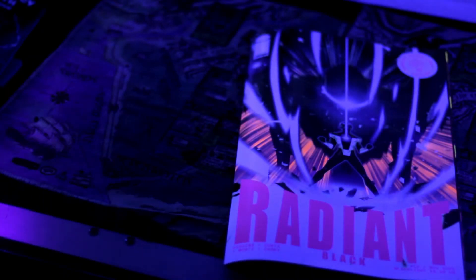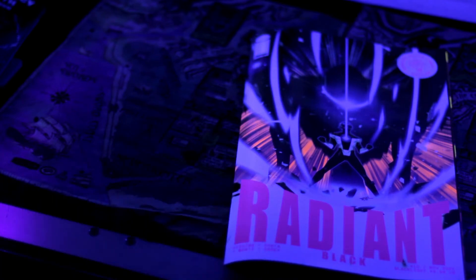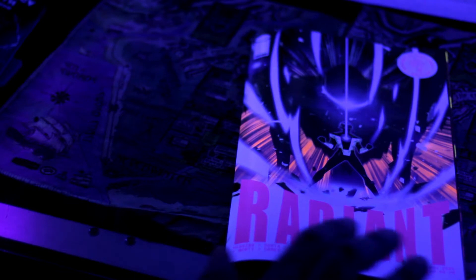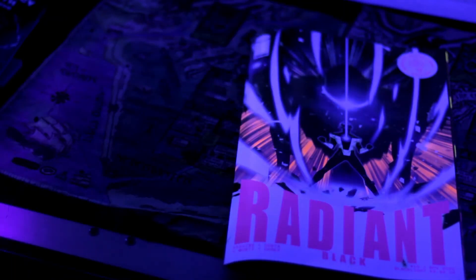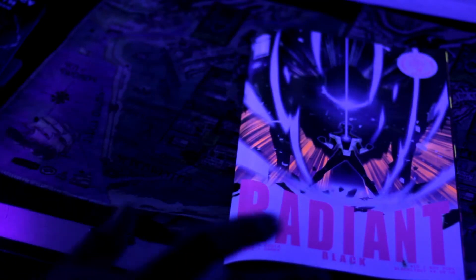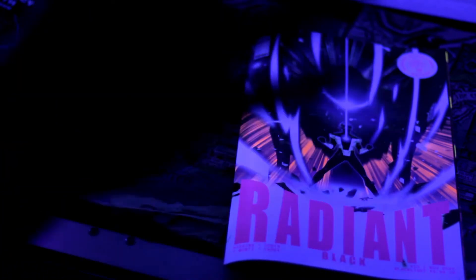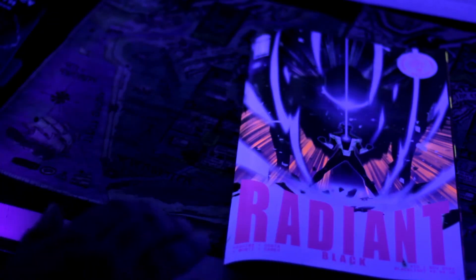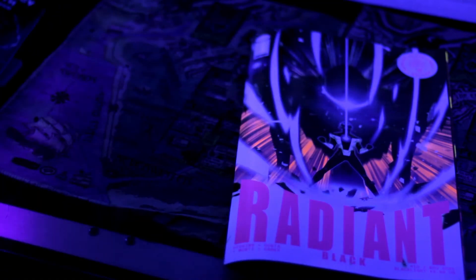Greetings, Ashen here with a very special indie comics review. Today we're going to be looking at Radiant Black number 10. This whole issue is done in blacklight. Covers in the past have done the blacklight effect, especially on Ghost Rider in the 90s and stuff like that, but I've never come across an entire blacklight issue before, and how it is used is very effective — the purpose of it is also solid.